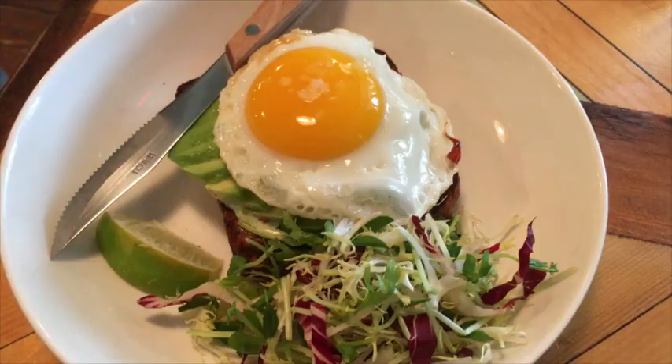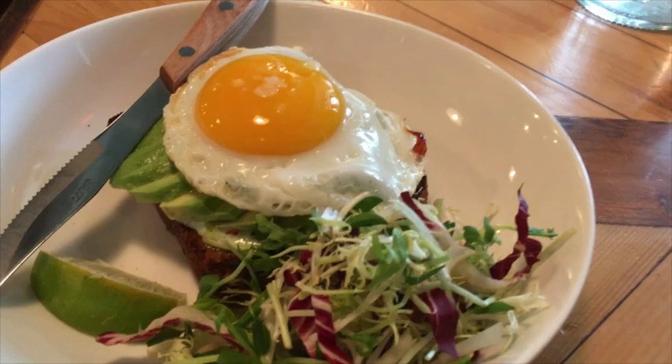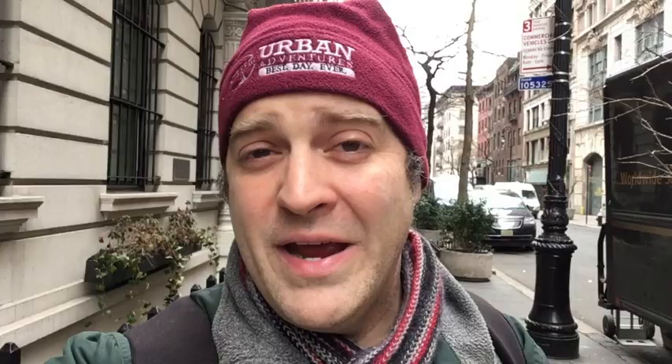I go to one of the trendy all-day cafes down in Soho, Nolita, or Tribeca. My favorite is Australian-owned — it's called Two Hands. There are two locations. They do brekkie bowls, smashed avo, great coffee, and the most amazing banana walnut pound cake.